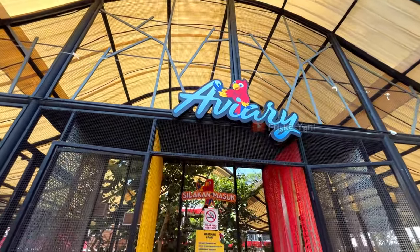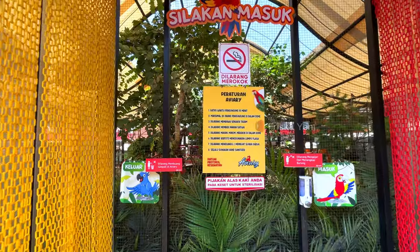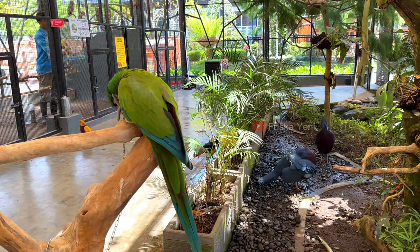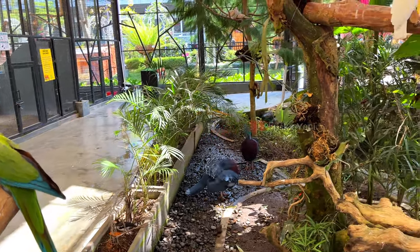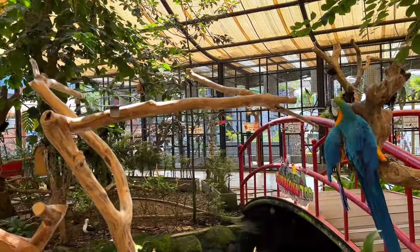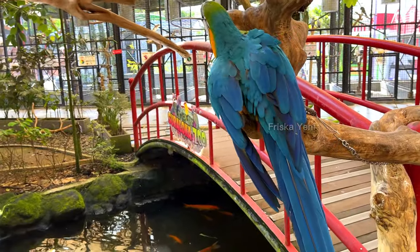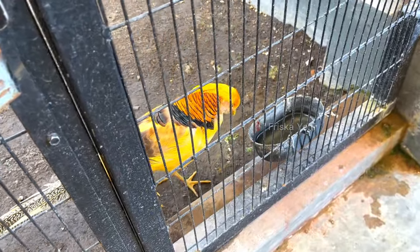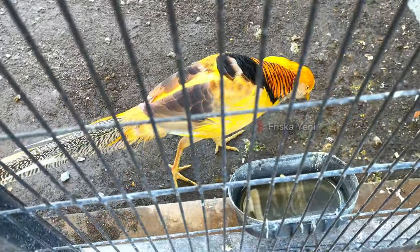Di Suraloka juga ada aviary-nya. Tempatnya cukup besar. Di sini kita bisa berinteraksi dengan memegang ataupun foto-foto dengan burung-burungnya, dan ini adalah salah satu tempat favorit aku. Selain zona bird ini bagus tempatnya, kita juga bisa berinteraksi langsung dengan burung-burung yang berkeliaran di sekitar kita. Selain burungnya cantik-cantik, tempatnya juga rindang. Di sini banyak jenis burungnya: ada burung jalak, burung kenari, burung pipit, burung hantu, burung murai, burung puyuh, dan masih banyak yang lain. Untuk batas waktu pengunjung di sini 15 menit, maksimal 20 orang pengunjung di dalam dome ini. Di sini juga kita dilarang mengejar dan menangkap burung.